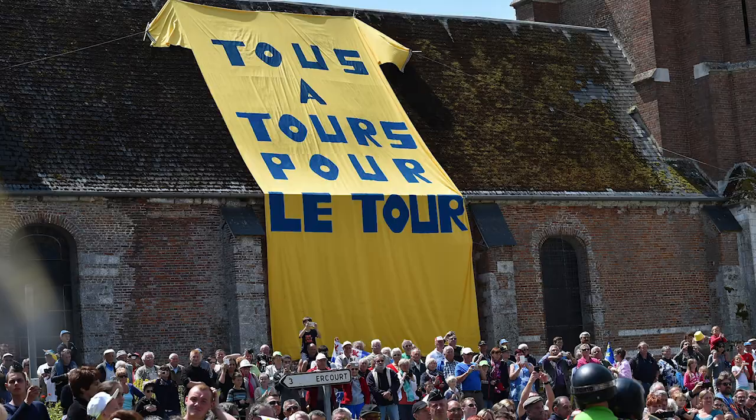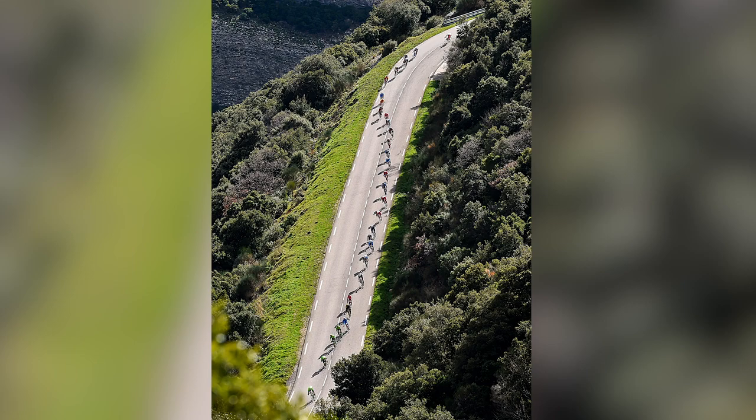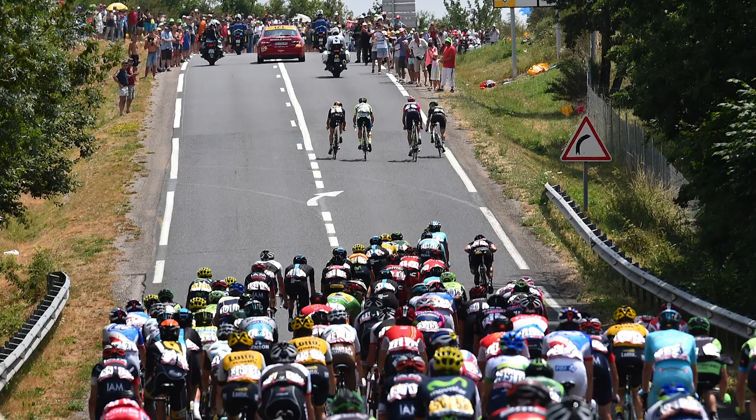It's safe to say that the Tour de France is defined by its climbs, because it's there that the race is generally won or lost. And so, we thought we would take a look at five of the most famous, toughest, and most iconic climbs along this year's route.